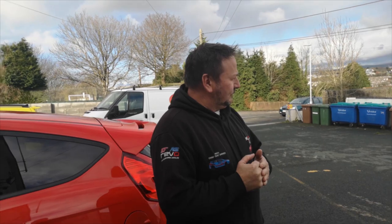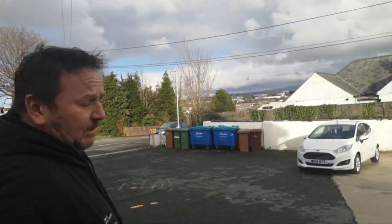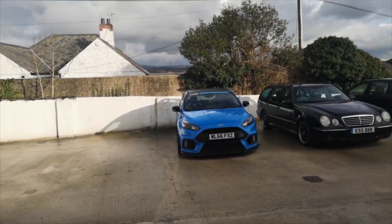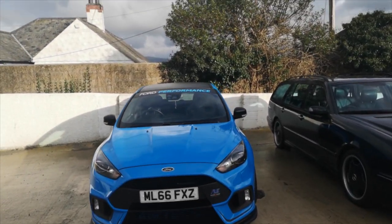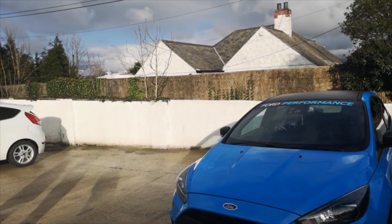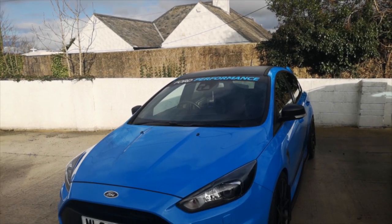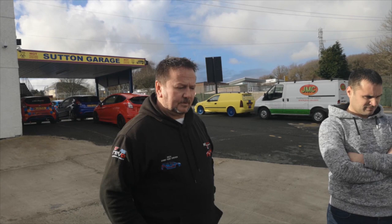We've got a potential new customer coming in today to see us. We'll make our way down to this Kraken Mk3 Focus RS in the signature Nitrous Blue. It's had bits and pieces done on it. The owner, Joel, will be able to tell us a little bit more than what we will about the car — how he's come about us, what his plans are to do with the car — and then we'll come in and let you have a bit more info afterwards, guys.